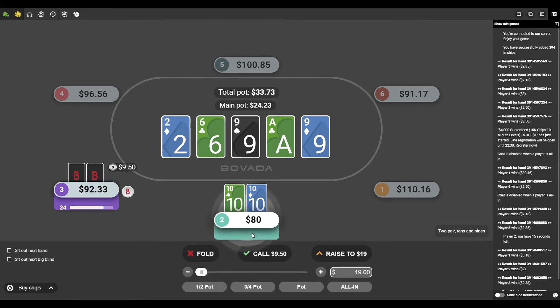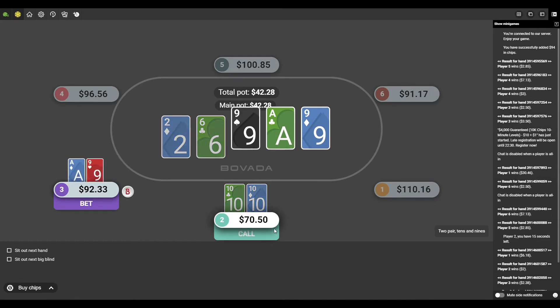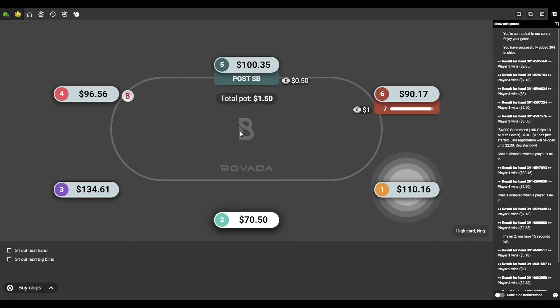He puts in a nine-dollar bet, which is easy enough for me to call. Unfortunately he turns over ace-nine — you've got to be kidding me. I thought I played that hand probably the best I could. If you guys want to get started playing, definitely check out the real money games on Bovada — I'll have links in the description and comments. Feel free to message me below if you have any questions, smash the like button, and we'll see you in the next one.